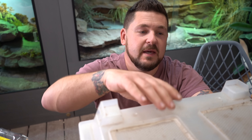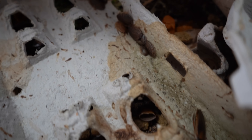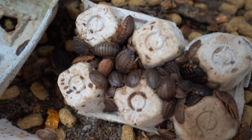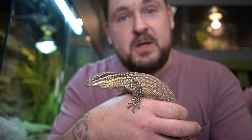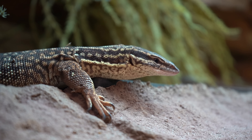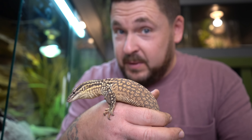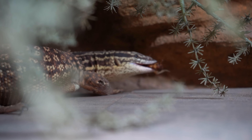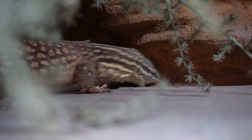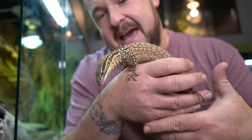A lot of the animals we have eat bugs, so we started breeding Dubia roaches to help us financially. This is one of the species that will benefit from us breeding Dubia roaches — an Australian spiny tail monitor, also called an Ackie monitor. He's a full-grown male at just about two and a half feet. What's really interesting about monitors is their extreme level of intelligence. You'll see that when he eats, he actually grabs a roach and uses objects in his enclosure to safely position it in his jaws so he can swallow it.